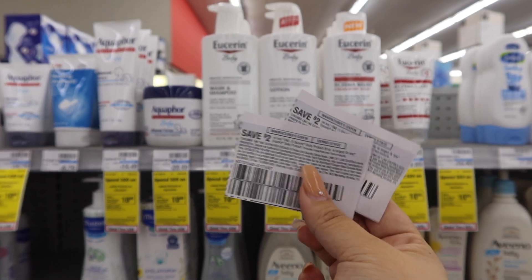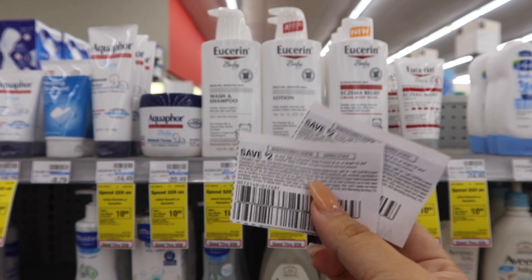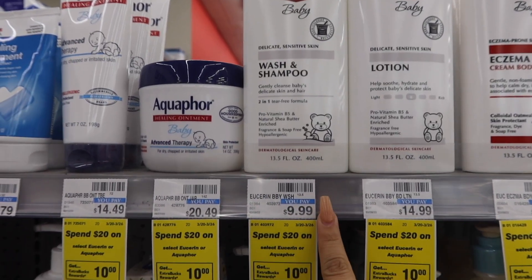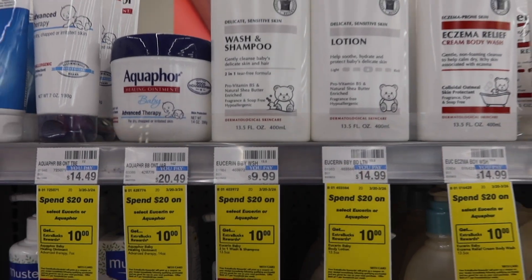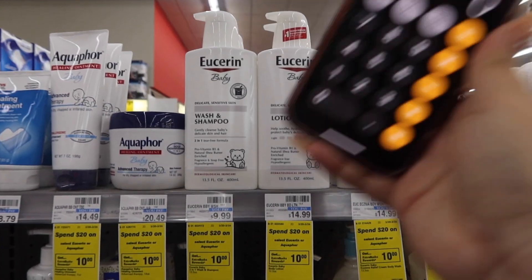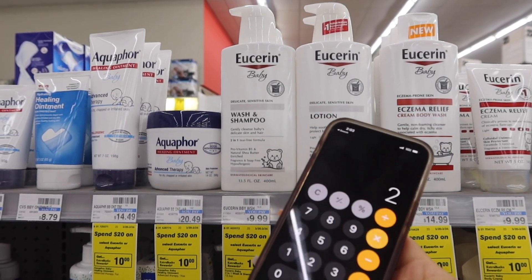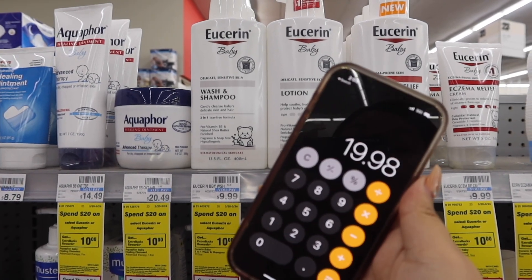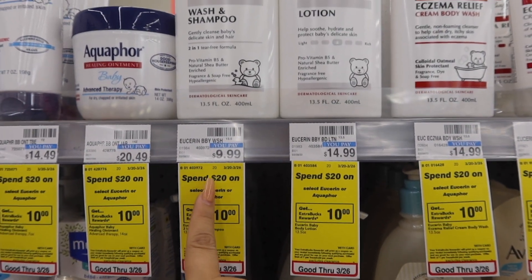I'm not sure if we got any new ones in this Sunday's coupon inserts but you can always double check. This store bumped up their price on the Eucerin wash and shampoo — it is now $9.99, when I think two weeks ago it was $9.79. We're going to grab two of these. Breaking it down: $9.99 times two brings us to $19.98, which hits the 98% rule. So if your store follows the 98% rule — where you spend at least 98% of the $20 — you will earn the extra bucks.